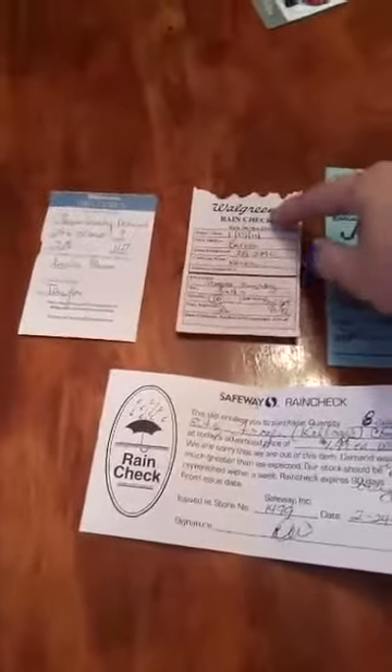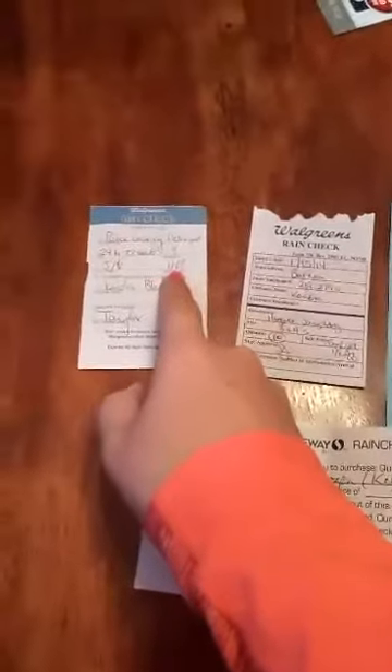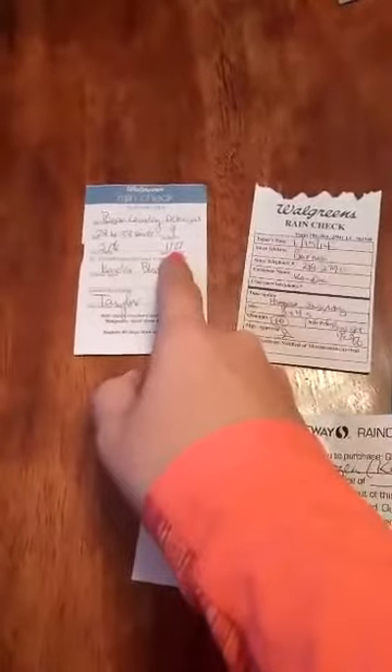At Walgreens, it depends on what kind of rain check you get. They have older ones with no expiration dates, but now they have new ones with a 60-day expiration date from when you got it. Since I got this one on 1/27, it would expire 3/27.